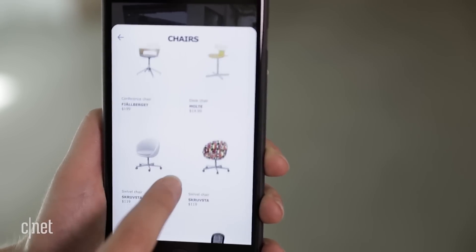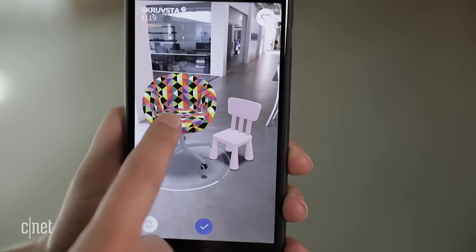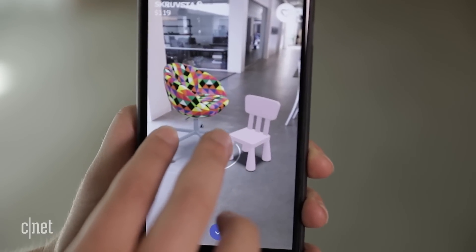If you have an iPhone 6s or later, try an augmented reality app like Ikea Place. Overlay furniture in your living room to see what it looks like before buying.